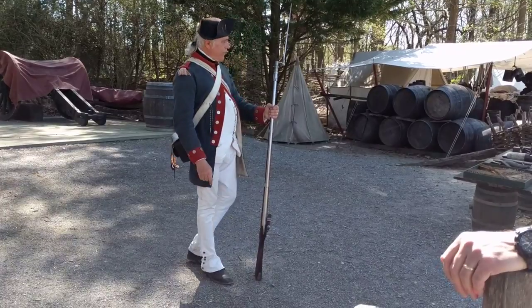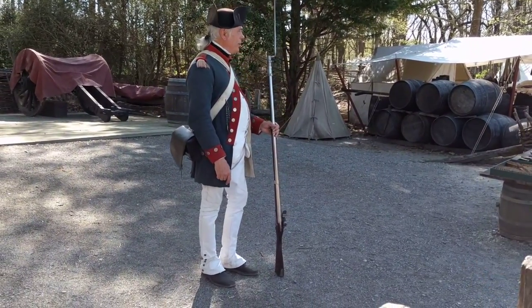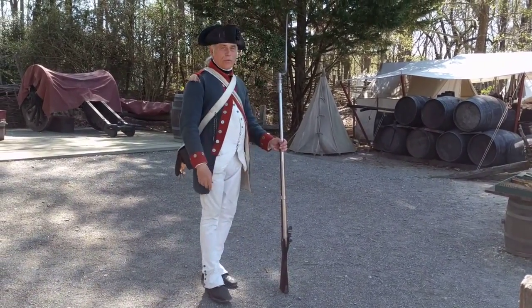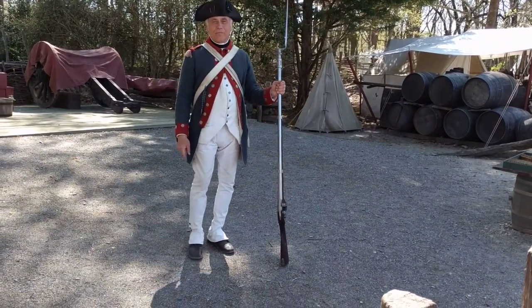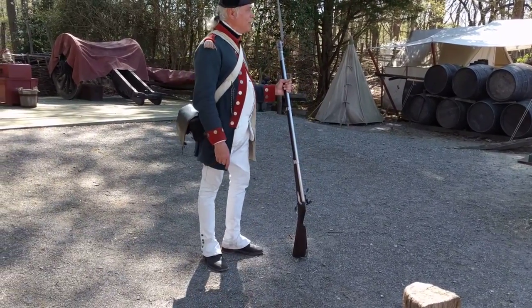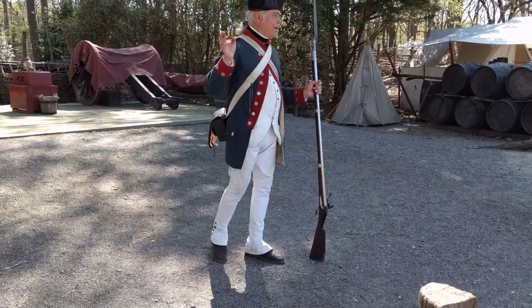This musket has an effective range of about 100 yards — and by that I don't mean hitting your aimed target; I mean hitting something close to what you aimed at. If there's a football field separating us and I shot at you, I likely wouldn't hit you. I might hit something to one side or the other. So it's not a very accurate gun.